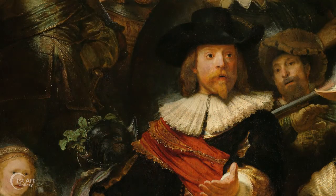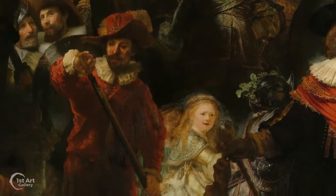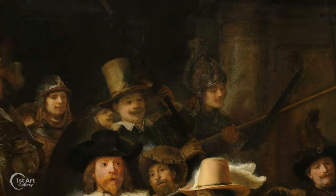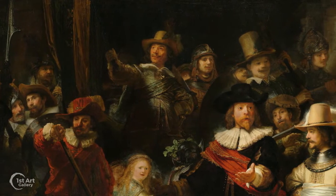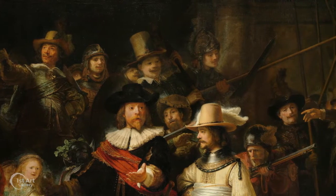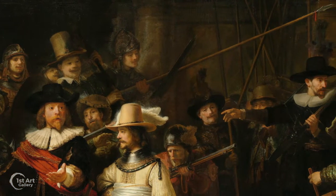Prominent in the foreground is the captain accompanied by his lieutenant. In tow are the musketeers checking their weapons, the lancers, the standard bearer, and the company drummer. You can almost hear the cacophony of sabers, clanking armor, shuffling feet, and the babble of a dozen conversations as the militia prepares to move out.